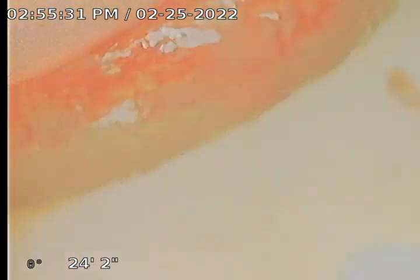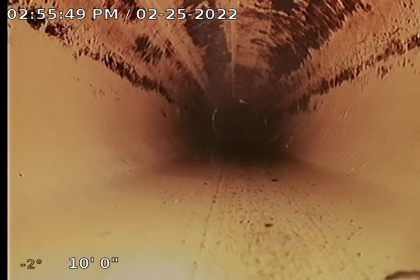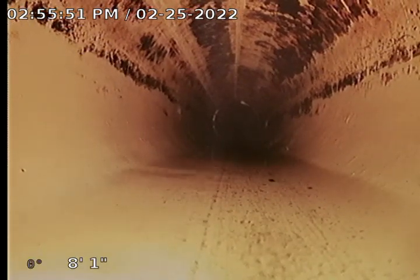We are pulling back and now this is the kitchen drain line. We don't have any problems until we get back to right back here. I am going to start seeing the water here in just a second. Okay, here we go. We are starting to get into the water now. This here is actually holding water — there we go, as you can see right there.